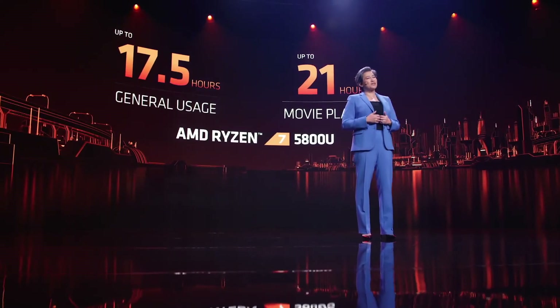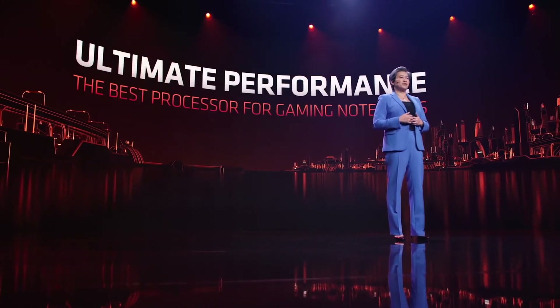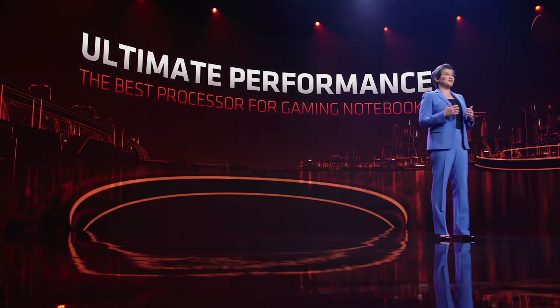Notebook customers don't just buy thin and light laptops — millions of people actually buy notebooks to play PC games. AMD has a rich history in PC gaming and deep ties to the gaming community. Gamers actually want desktop-like performance in the notebook form factor, and that's exactly what we built.